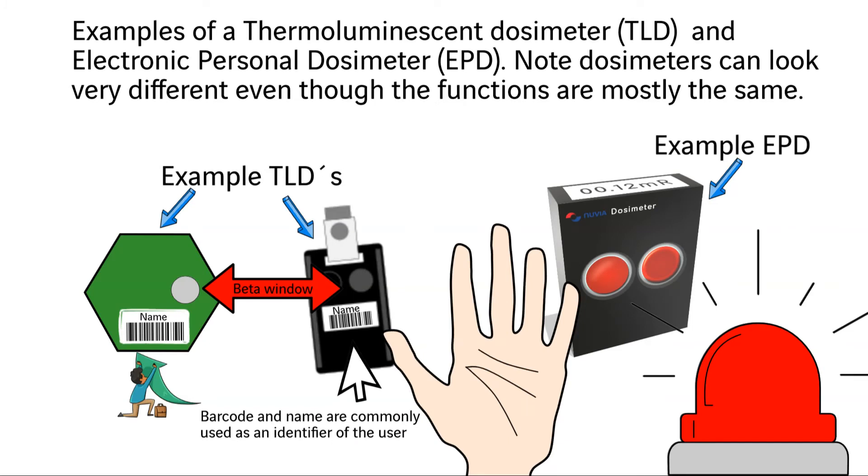Most modern EPDs alarm through sound, vibration, and flashing display. Once downloaded, the dose management system automatically uploads the dose record to your profile. Sometimes the EPD is issued as a teledosimeter, which allows remote monitoring of the dose rate fields you are working in and what dose you have received for that work.